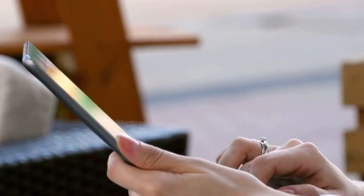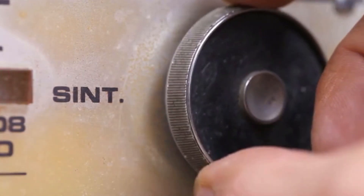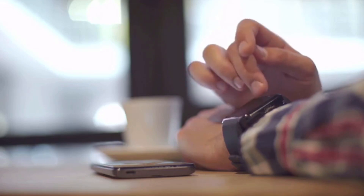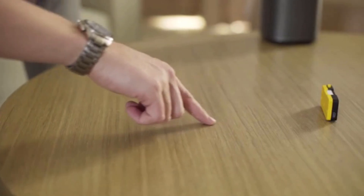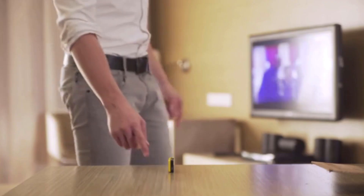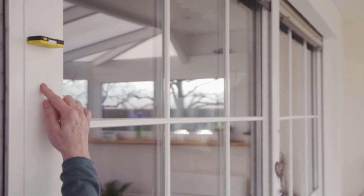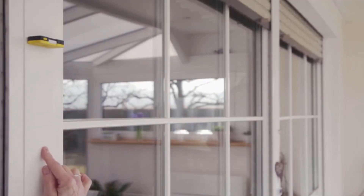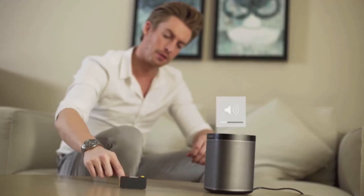Imagine how we interact with the world — today we mostly just poke at a screen. Fingers and hands are incredible, so why are we so limited? Introducing Vela: an innovative device that instantly turns any surface into a smart interface. Once connected, you will be able to control different hardware devices or software applications by using simple gestures.